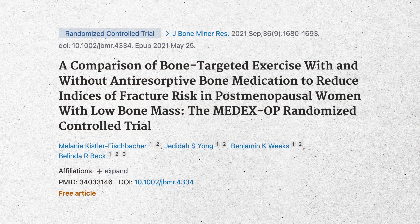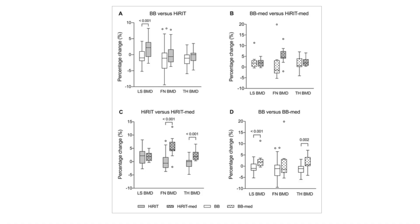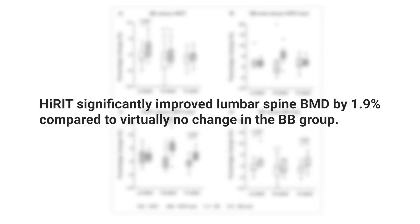This study can help people differentiate really high intensity versus low intensity. The trial involved 150 healthy postmenopausal women with low bone mass, divided into four groups: high intensity, low intensity, on medication, and off medication. They looked at muscle strength, bone mineral density, functional performance, and safety between all groups over eight months. When you look at the results, you can see that in the high intensity group there was an improvement in lumbar spine BMD of about 2%.